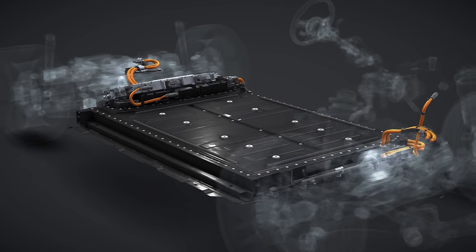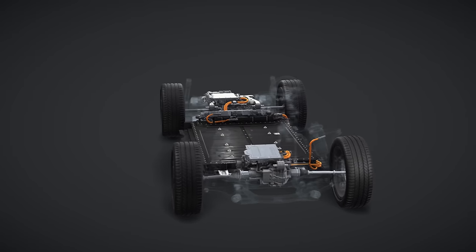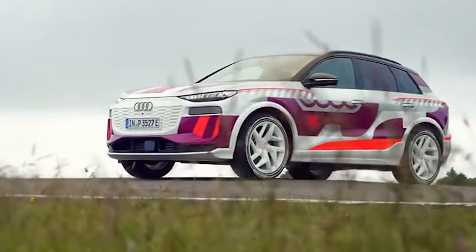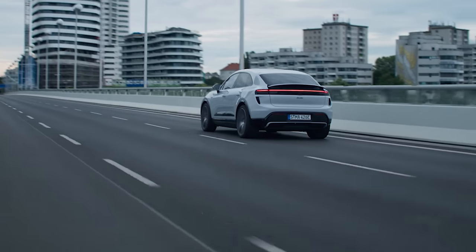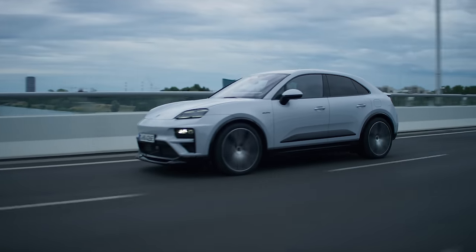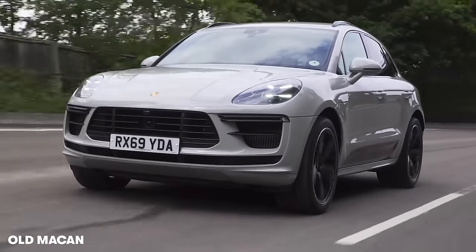This PPE will underpin loads of new cars over the next decade. Porsche is expected to use it for a flagship electric SUV that could replace the Cayenne, and Audi has loads of new PPE-based models coming out soon, such as the Q6 e-tron and the A6 e-tron. However, Porsche is saving the most powerful models for itself — and this new Macan has a lot more power than the old petrol-powered Macan.